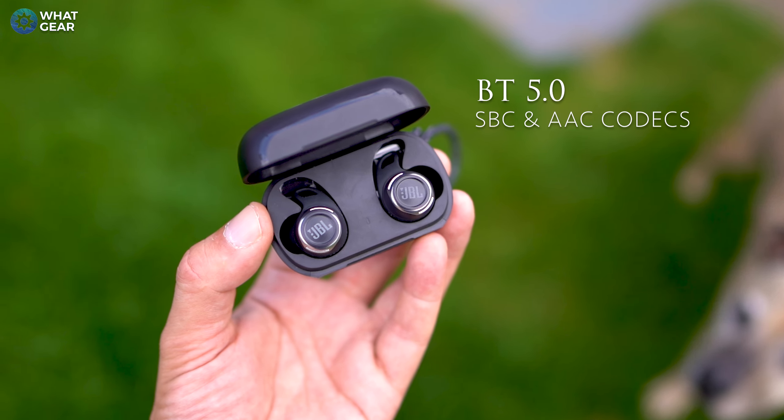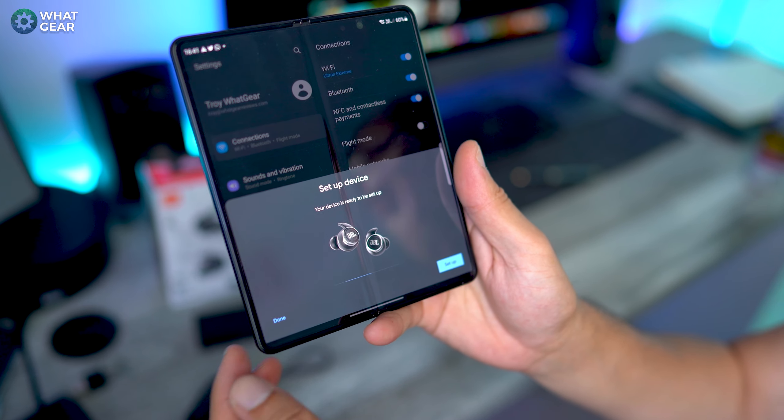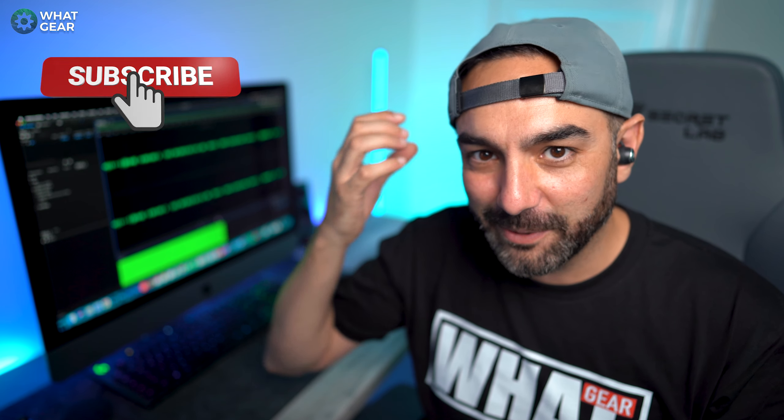The Reflect Flow Pros support Bluetooth 5.0 with SBC and AAC codecs and dual connect, so you can connect to two devices simultaneously and switch between them. A favourite feature of mine is Google Fast Pair — just pop the lid and it connects instantly. Within the Fast Pair menu you can track down the last known location on Google Maps if you lose your earbuds. Touch controls on both sides are customizable in the app, which is something special — stick around to see it.